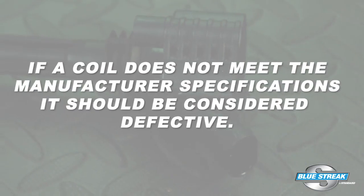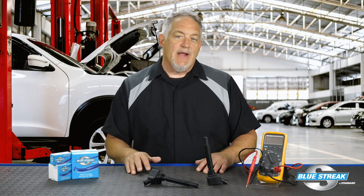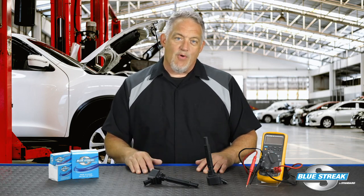If a coil doesn't meet the manufacturer's specifications, it should be considered defective. But meeting primary and secondary resistance specifications on the bench is still no guarantee that the coil will perform correctly under extreme heat and load. I'm Doug Kaufman, thanks for watching.